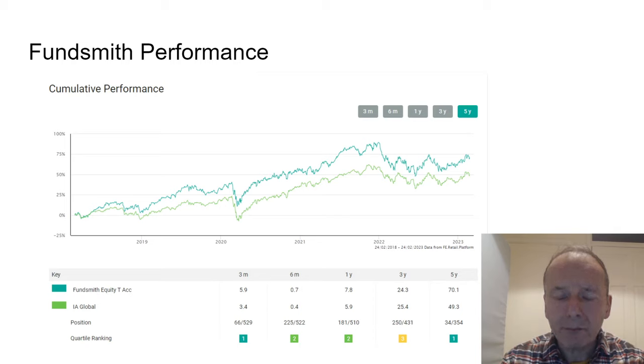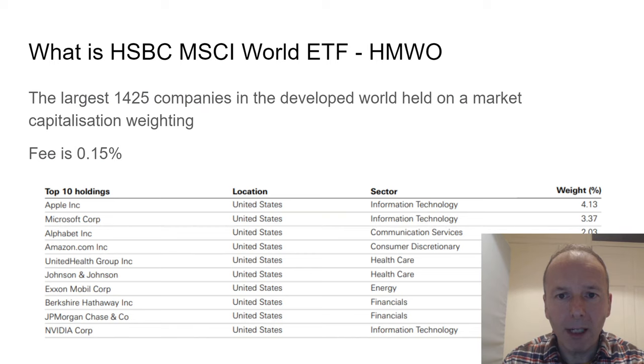The performance of Fundsmith has been very good over a five-year period, but the outperformance was mainly in historic times. More recently, on a three- and one-year view, it's not quite so good. So it really depends on the timeframes you're selecting as to how well it does.